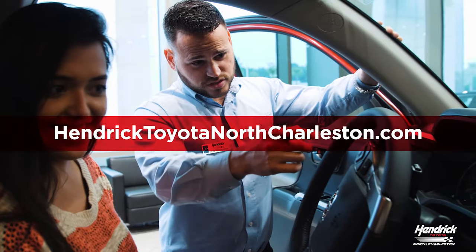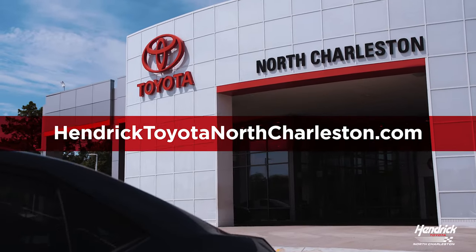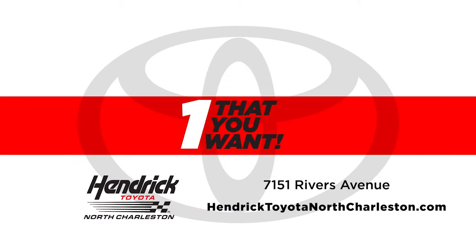Visit us today or shop our inventory online at HendrickToyotaNorthCharleston.com. We have the one that you want.